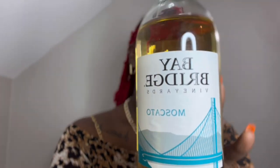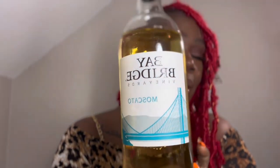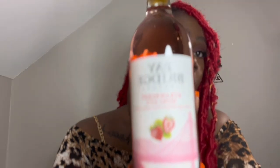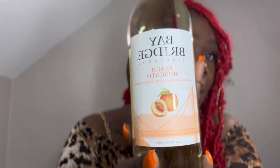The first thing I'm going to get into is the fairly cheap wines. I got about four different tastes and they're all moscato. This is the Bay Bridge Vineyard brand — the regular moscato, the mango moscato, the strawberry moscato — I'm hoping that tastes good because it looks good — and the last one is the peach.